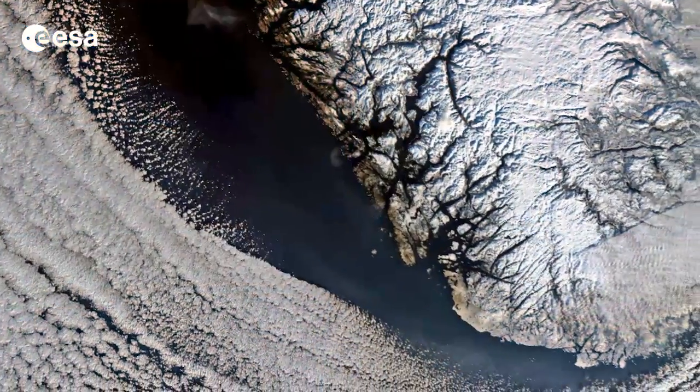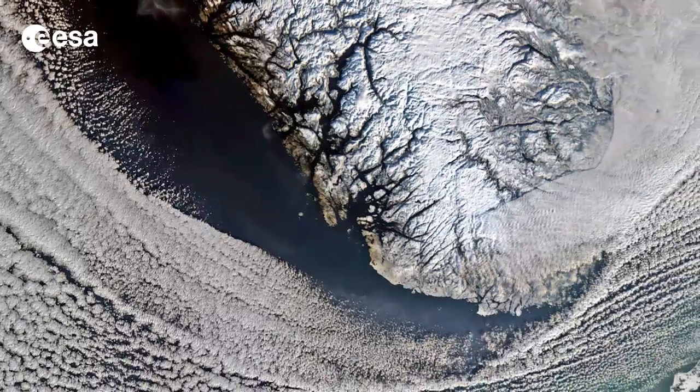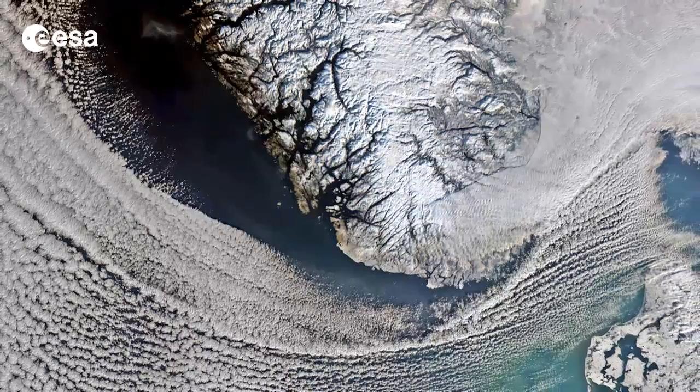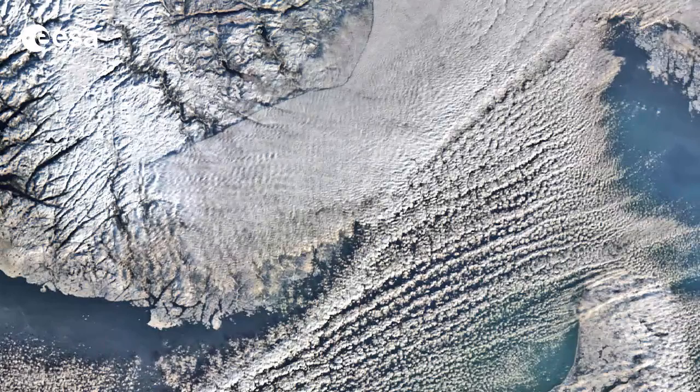In this image from the Envisat satellite, clouds cover the North Sea and sweep down to the strait between Denmark in the lower right corner and Norway in the upper centre. In the upper right corner, a thicker blanket of clouds covers southeastern Norway and spreads into Sweden.